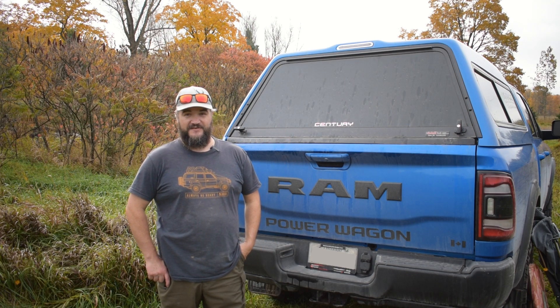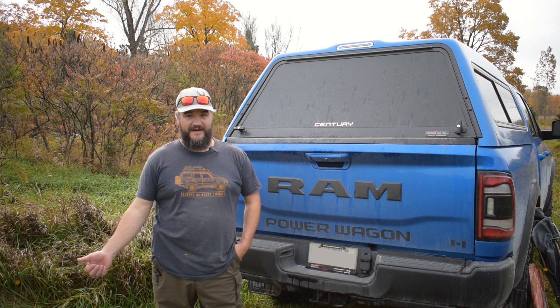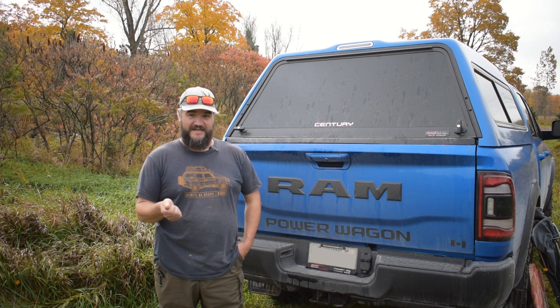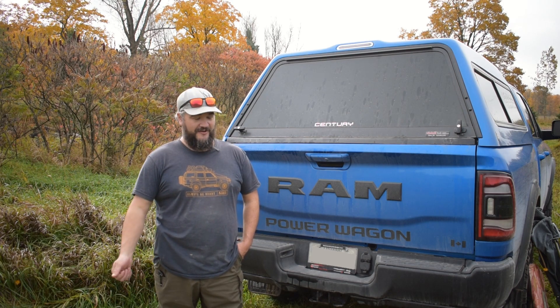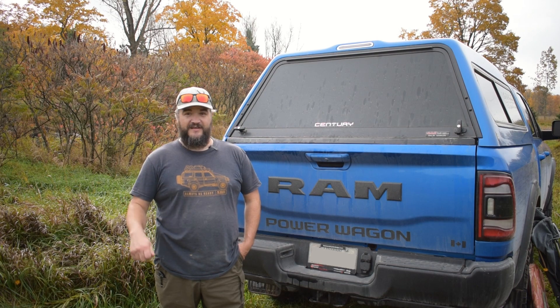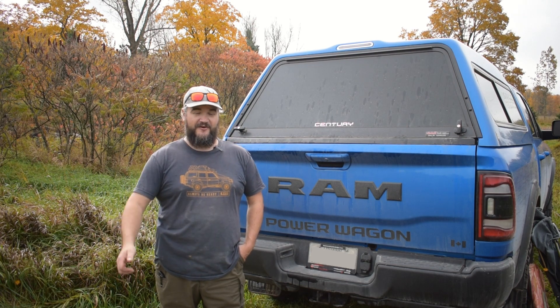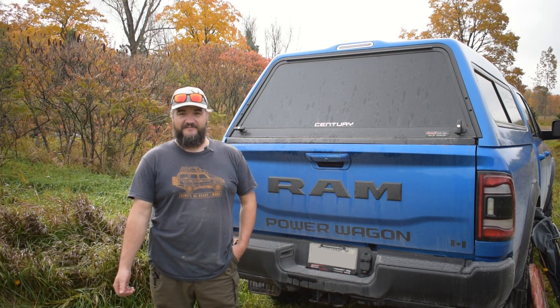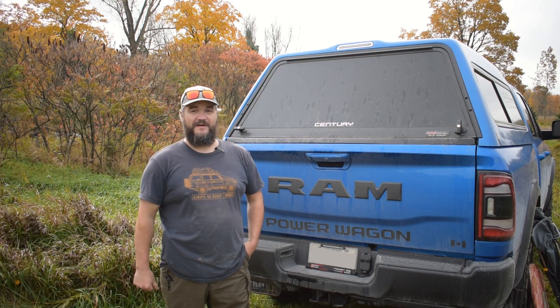A lot of times they'll even redo the seals. And when they do the installation, they were great. The guys that I talked to knew exactly what I wanted for the cap. Took me right to it, and said let's put it on the truck. Ten or fifteen minutes later, I was back on the road on my way home. Very happy with the service from Windmill Truck Caps. If anybody's looking for a cap, definitely give them a consideration.